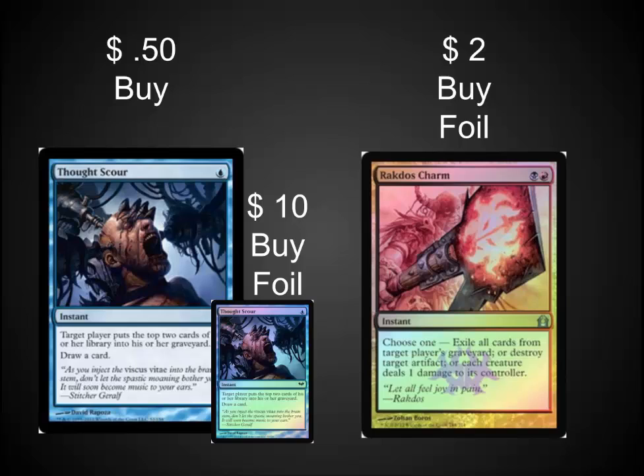These are two smaller cards that I really recommend getting into currently. Thought Scour has shown up in a lot more decks because of Delve specifically — Delve is a really powerful mechanic. This common is very easy to pick up and trade for, both at the $0.50 level or the $10 foil level. It combos really well with things like Tasigur. Also, start looking for your foil sideboard cards for Modern. Rakdos Charm is a primary example — it's playable in Legacy and in Modern, and foils are really low right now. Long term, these have potential for huge upsides.